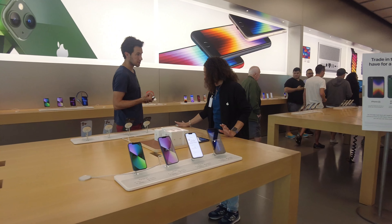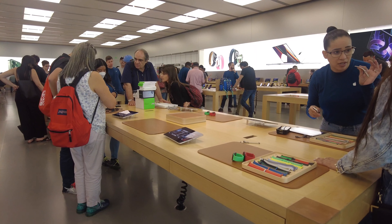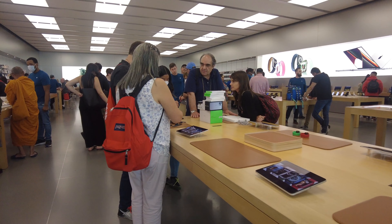It was a weekend and it was quite busy. This Apple Store is relatively bigger than the one at the other mall we have — the Millenia — so it was very busy.